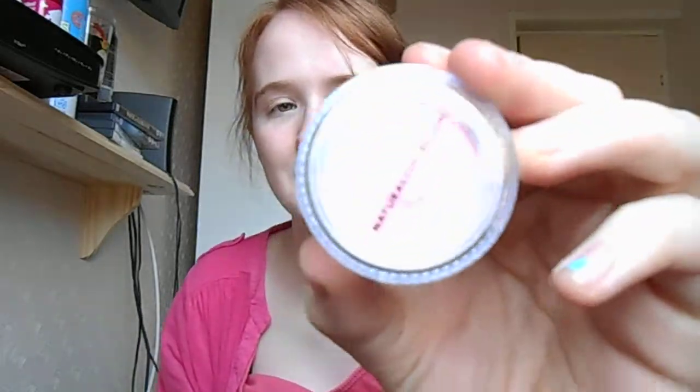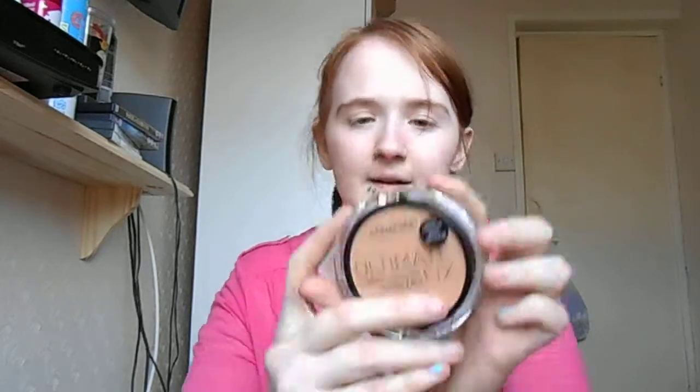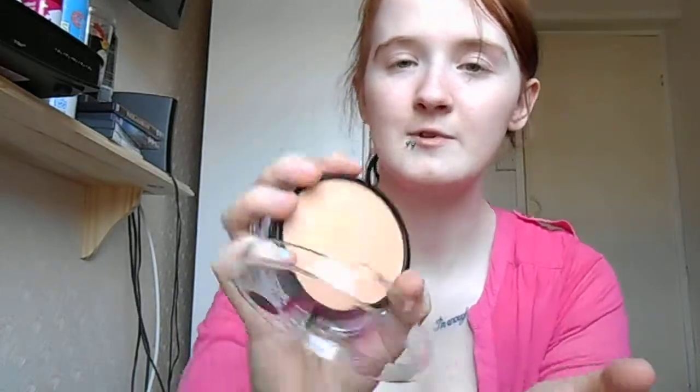The next one is Natural Collection again, in Candy Floss, and it looks like this. Then we've got a pressed powder called Translucent. Then we've got the Illuminate Foundation Concealer Fix Powder, 3-in-1 — it looks like that and it's in the colour Honey. It's got a wee sponge in the bottom and a mirror. And that's my collection — this is all drugstore stuff by the way.